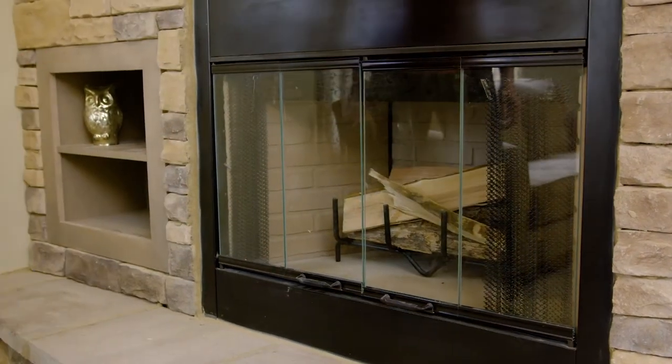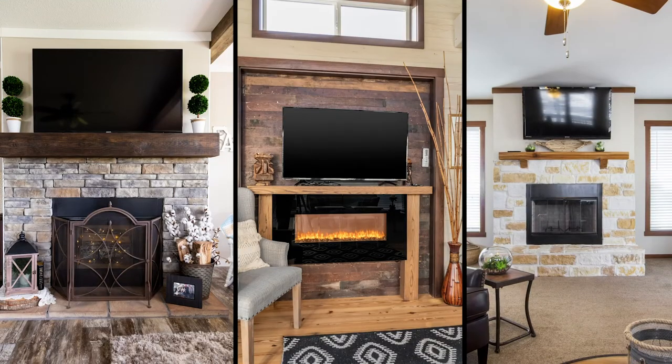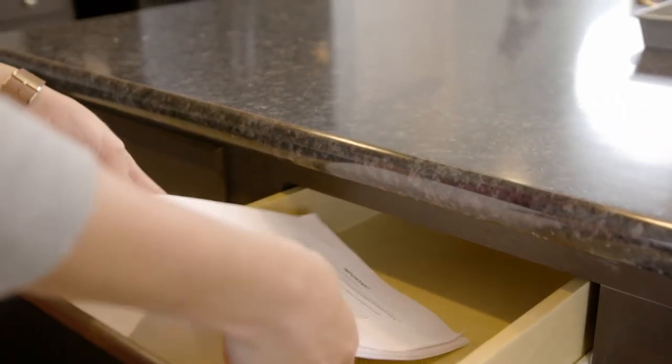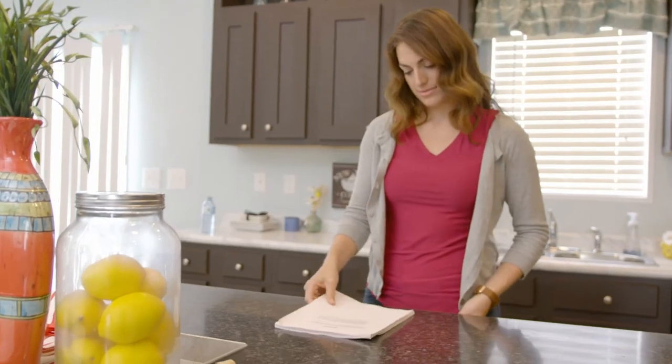Depending on the home building facility, there are typically three types of fireplaces: gas, electric, and wood burning. Not all options are available at every home building facility. Each type requires different lighting, maintenance, and operation procedures. Review the manufacturer's manual for your fireplace to ensure that you are using your fireplace correctly.